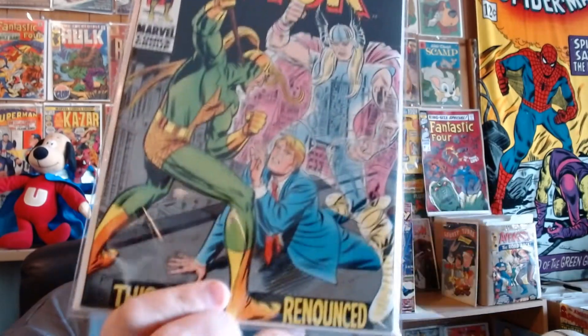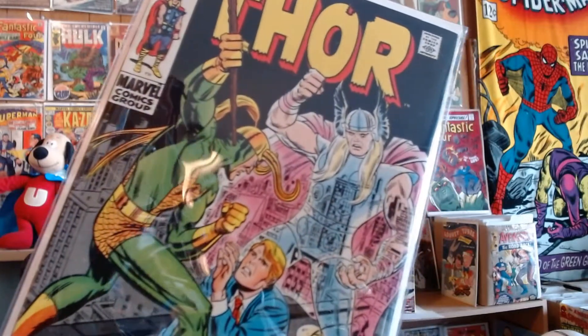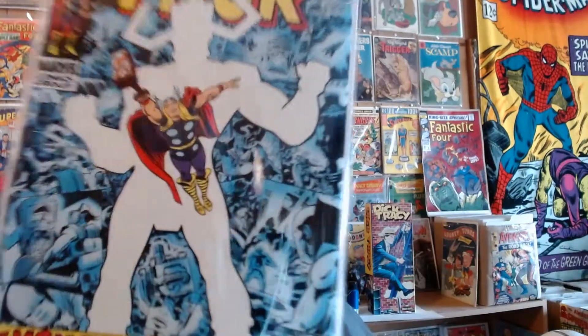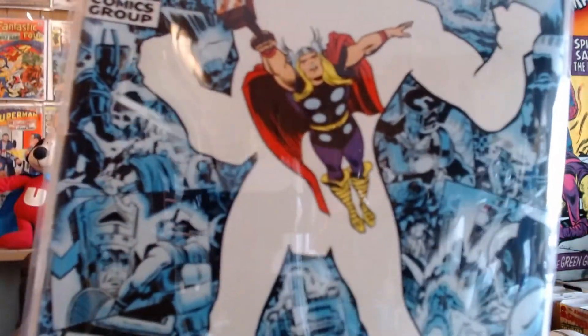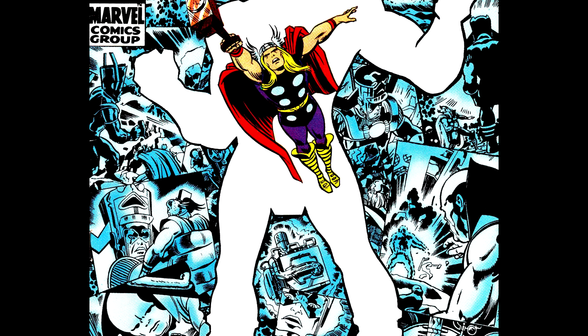Number 167 — looks like Loki's in charge. We'll skip ahead to 169. Just look at that artwork in blue tone. This is from October of 1969.